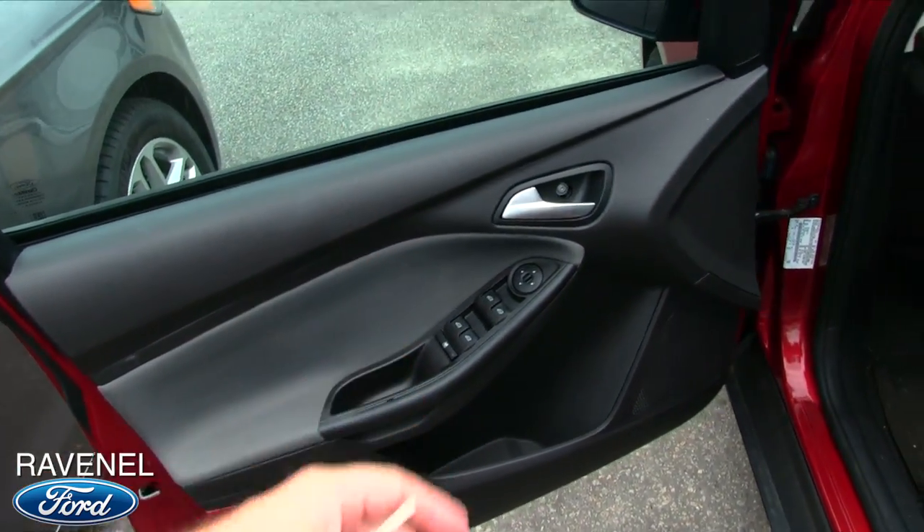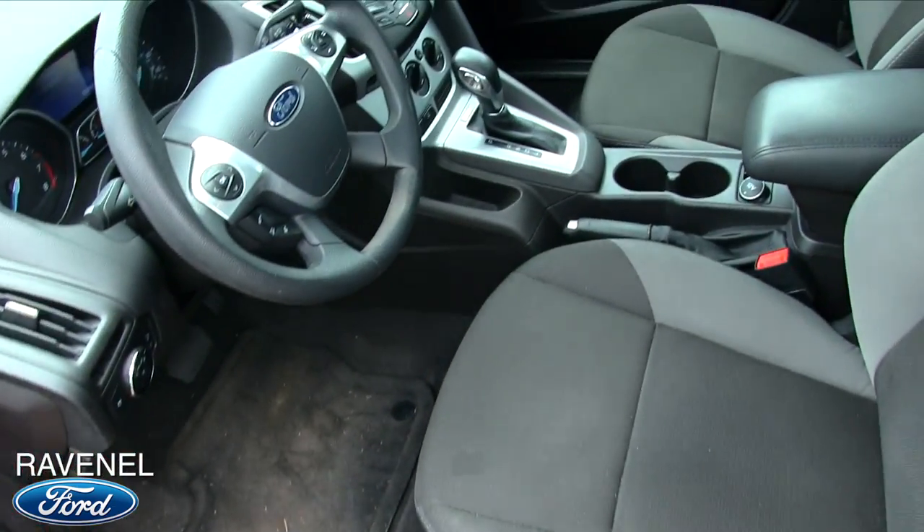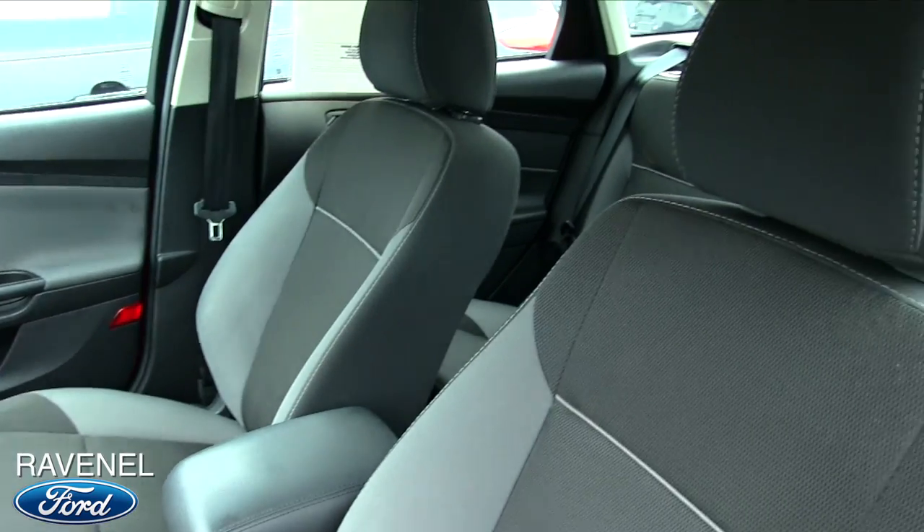Power windows, power door locks, power mirrors. You are missing a little cap right there — just want to point that out to you. No big deal, though. We can pop a new cap on there for you if you're watching the video.